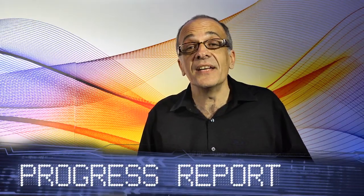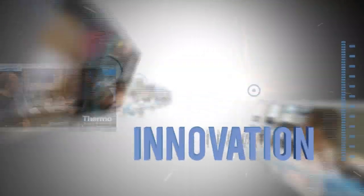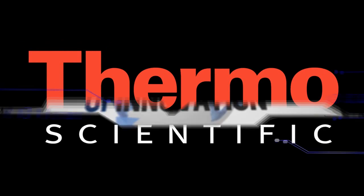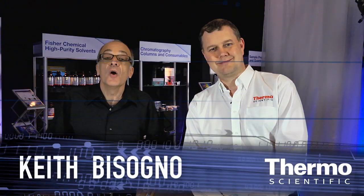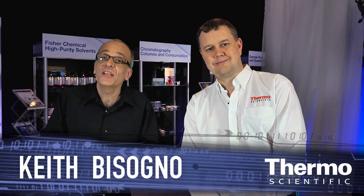Faster results, higher confidence. It's innovation applied on the world tour of innovation. We're at ASMS in the Thermo Scientific technology exhibit talking about an excellent innovation for your LC-MS with an expert in this field, Daphid Milton. Talk about the new column phase available now on the AccuCore platform.